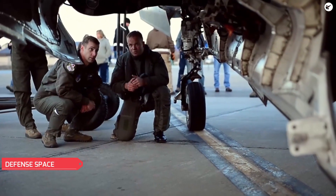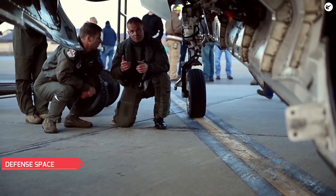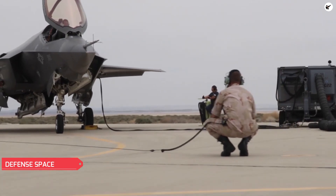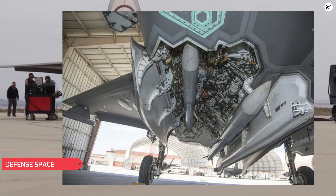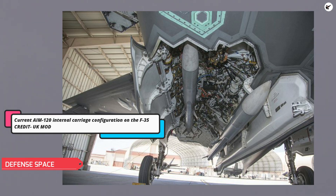In order to accommodate the increase in internal air-to-air missile magazine capacity, the weapons bays and bulkhead might have to be modified, though there is no official confirmation of this yet. Back in 2019, a test pilot explained that the extra missiles add a little weight but do not add extra drag.